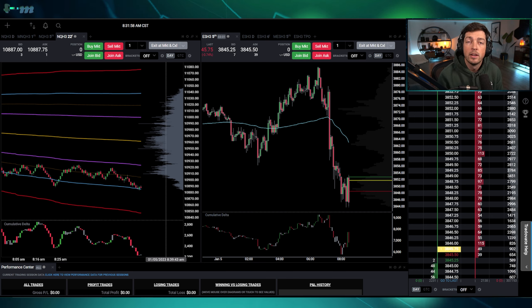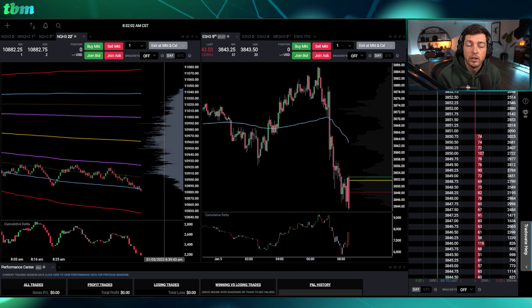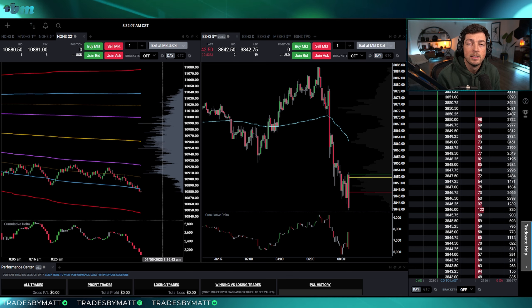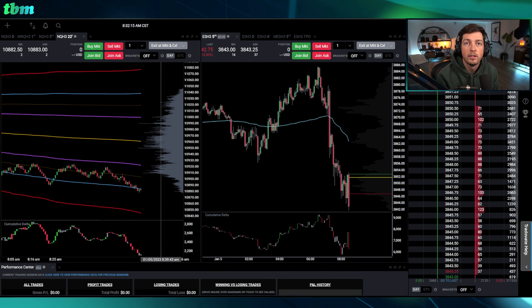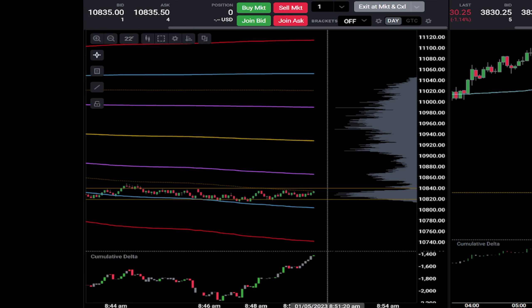If you don't know what a funded account is, it's the first link down below. Basically you go through a two-step evaluation to prove that you're a good trader to a company called TopStep. After that they give you money to trade with — you get to keep 90% of the profits, they take 10%. If you lose, they eat that loss. GGs dude, be patient with it.